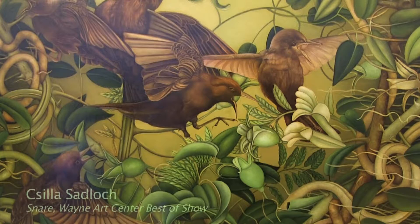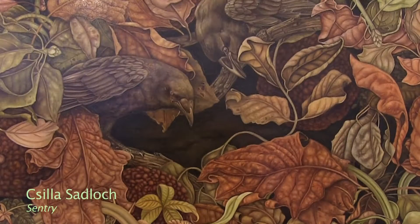My name is Sheila Sadlock and I'm a painter. The painting in the show, 'Snare,' is done in oil and the colors are layered so that there's a very smooth surface to the canvas. I think that gives it the illusion of smoothness and an illustrative quality.